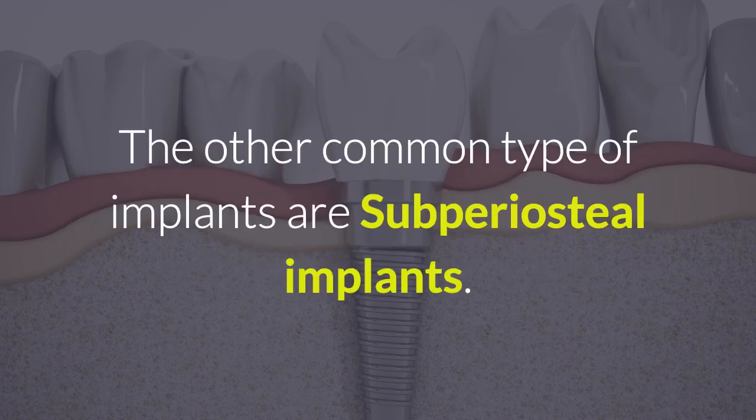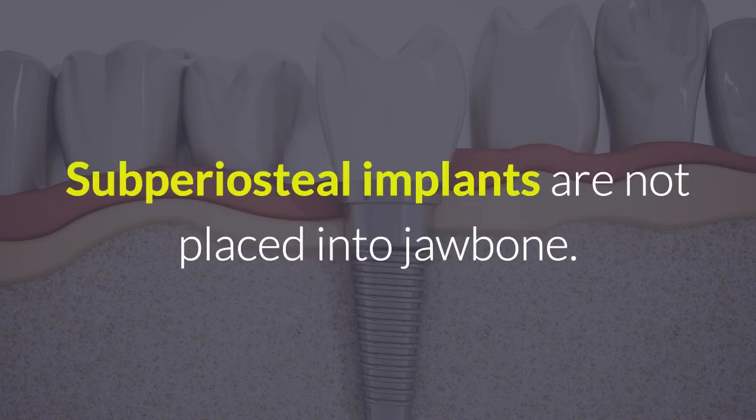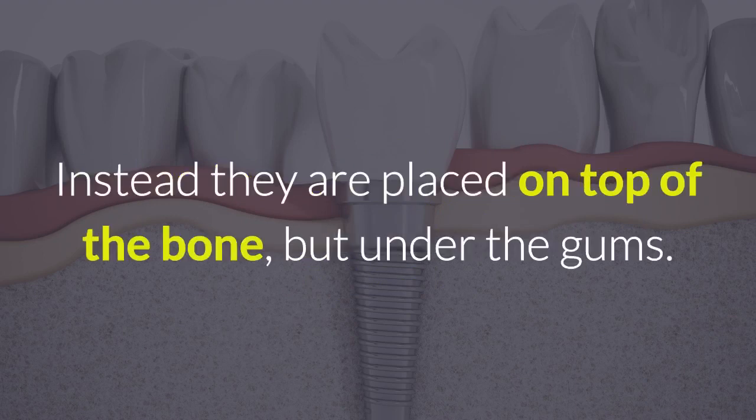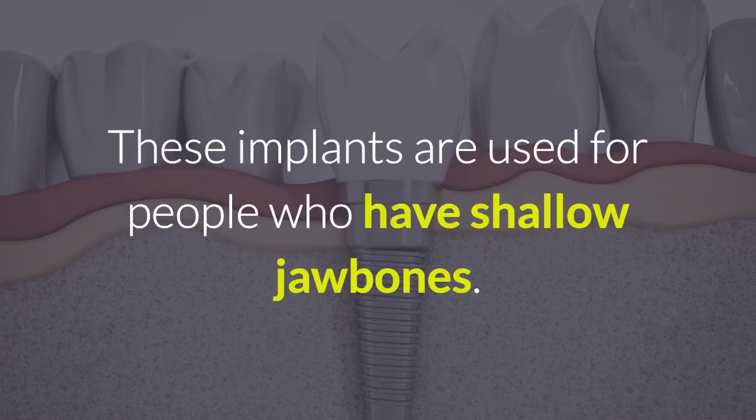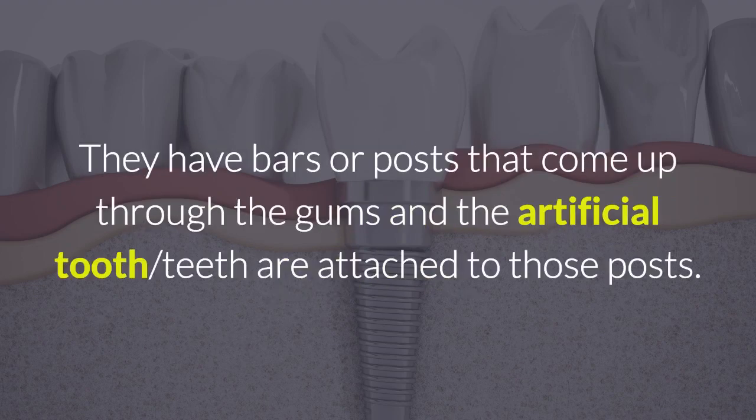The other common type of implants are subperiosteal implants. Subperiosteal implants are not placed into the jawbone. Instead, they are placed on top of the bone, but under the gums — kind of like the way a cowboy saddle rests on a horse's back. These implants are often used for people who have shallow jawbones. They have bars or posts that come up through the gums, and the artificial tooth or teeth are attached to those posts.